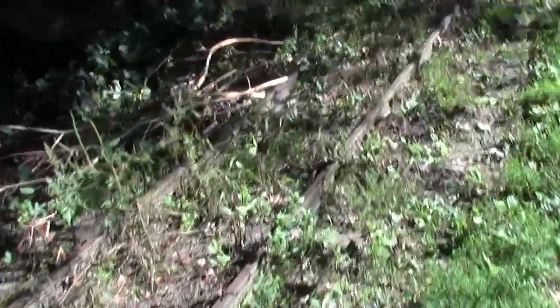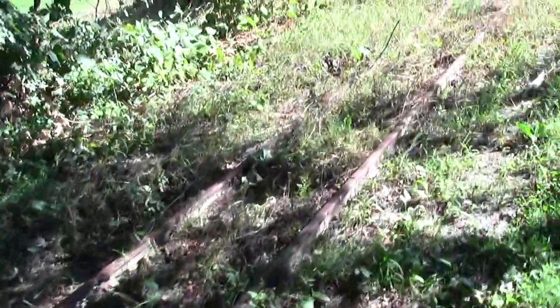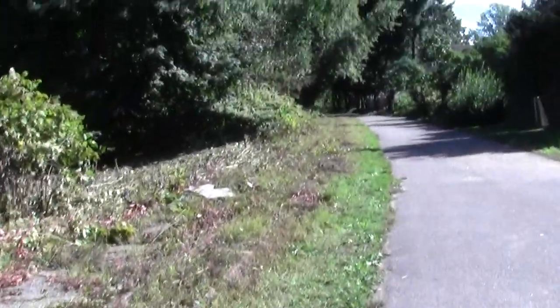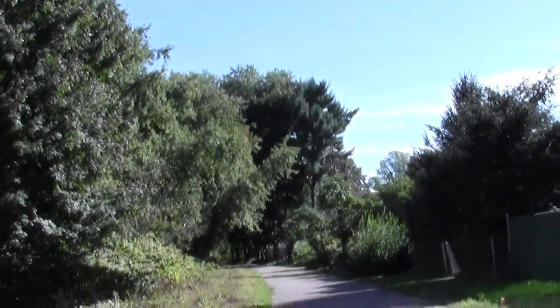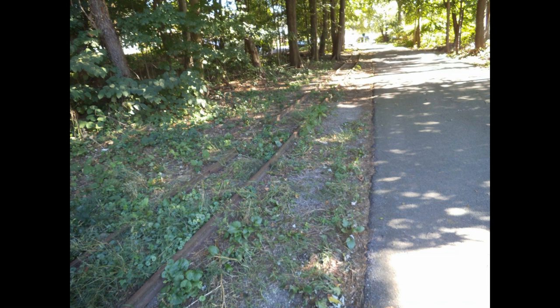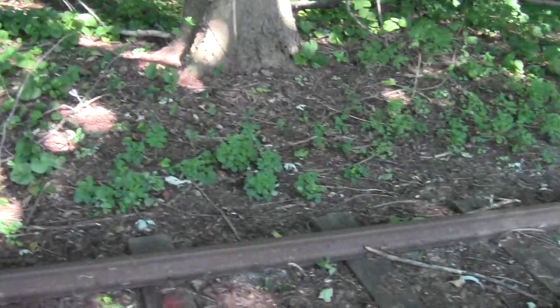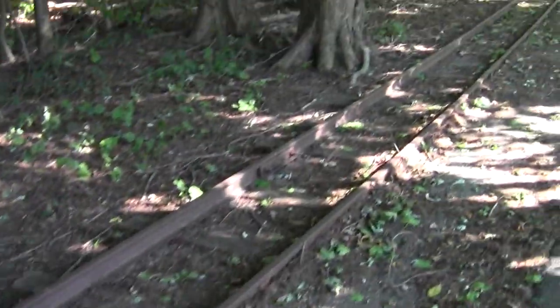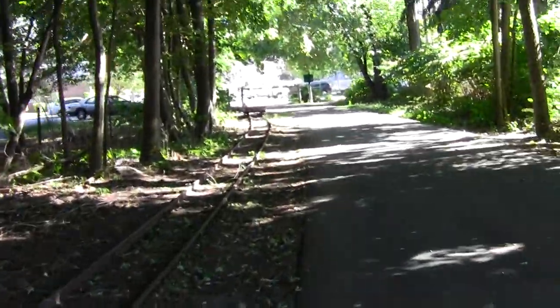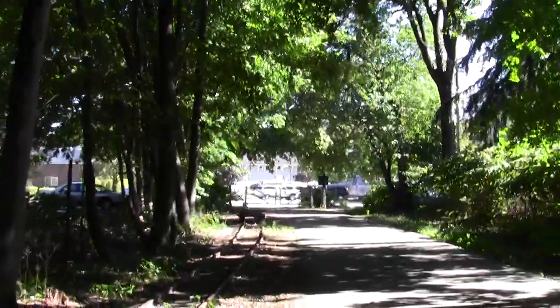This thing ran all the way up to where I began from and further into Billerica, and served to shuttle people from the main rail head at Bedford Depot. Is that cool or what? There we have it — the narrow gauge railway coming to its end point, with Bedford Depot off in the distance.